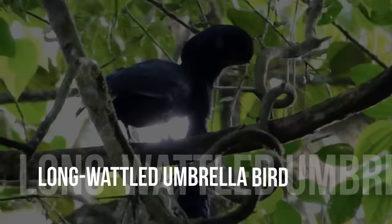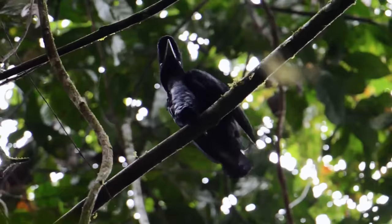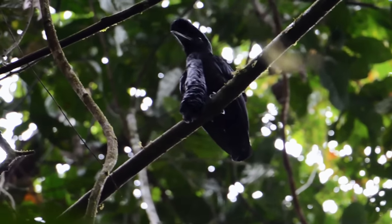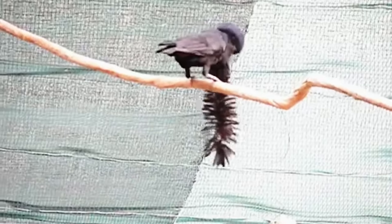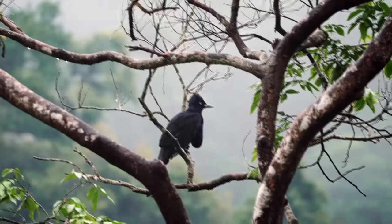Long-wattled umbrella bird. Birds in Ecuador's rainforest lodges look quite striking. Males employ calls to produce their spectacular courtship display in which they show off their magnificent crest feathers, covering their heads up to the beak, as if coiffed by the most flamboyant of hairdressers. They also resemble umbrellas, hence their common name. See you all next time!